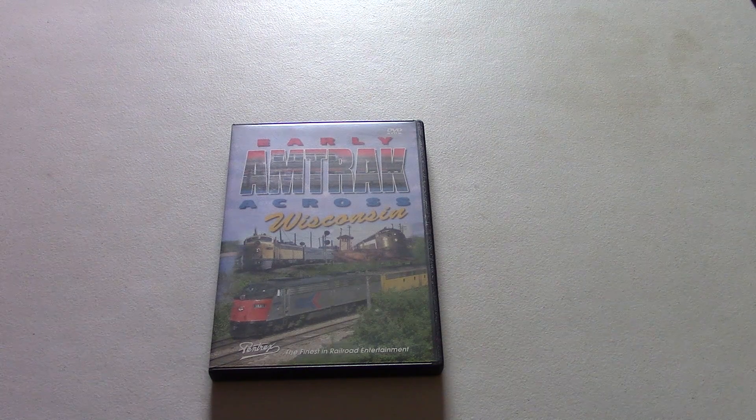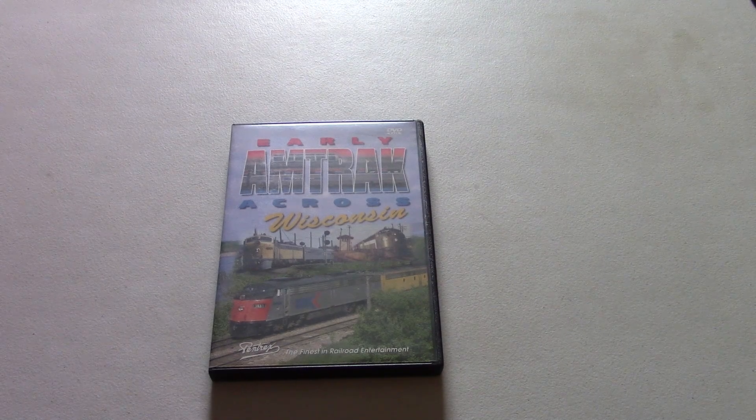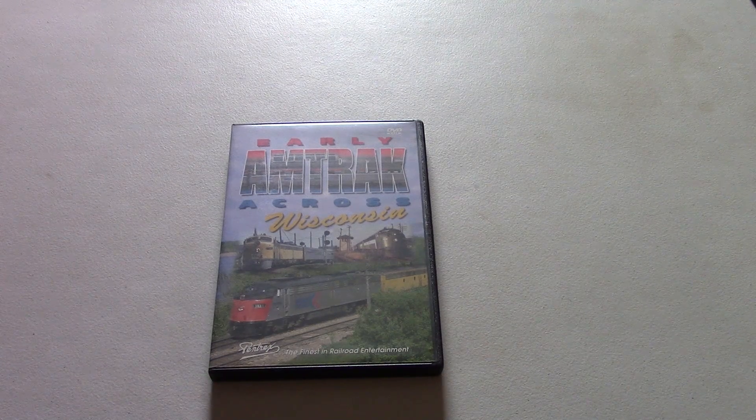This DVD has footage of early Amtrak trains across Wisconsin in the 1970s, back when Amtrak was brand new. This was during the Rainbow Era, as it was known, because Amtrak was still using equipment inherited from predecessor railroads that had passenger service. Then they had their own livery come out, which ultimately replaced the fallen flag liveries used on those trains. During this time, there were some significant changes to the routing of some of these trains.